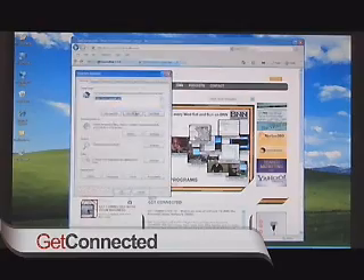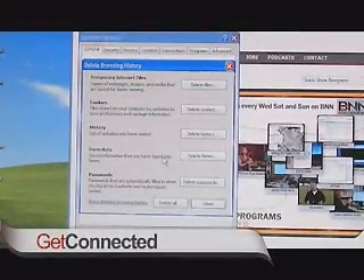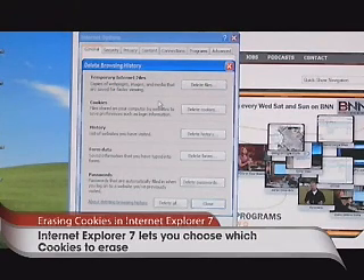Go up to Tools and go down to Internet Options. Under Browsing History, hit the Delete button. In the past, hitting delete just kind of deleted everything. Now you've got a choice. You can see up here we've got Temporary Internet Files — these are web pages and images that your computer caches or stores to make it faster next time you go. You can delete those to free up some room, and here we have the Cookies option, so you can delete those if you want to.